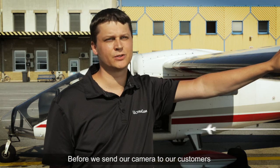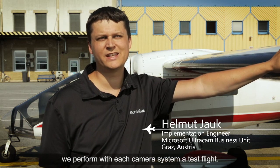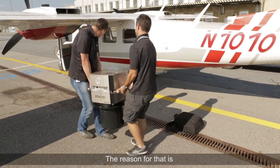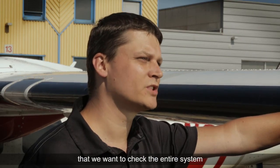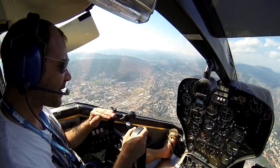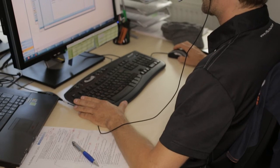Before we send our camera to our customers, we perform a test flight with each camera system. The reason for that is that we want to check the entire system under real conditions. We then upload the log files for review.